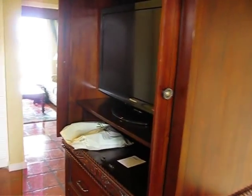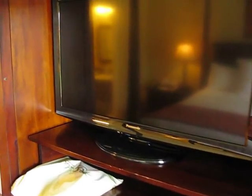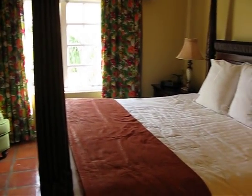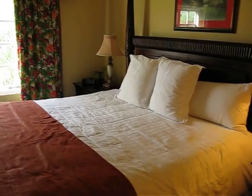A little TV which we turned on maybe one time I think. A nice little closet where we have all our junk stashed. And just an overall view of the room here. It's pretty nice.